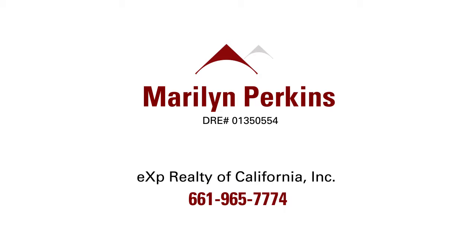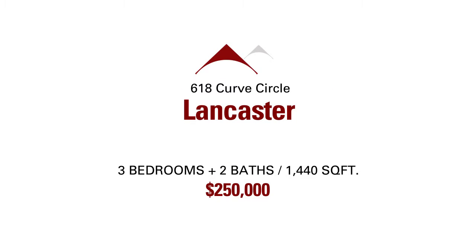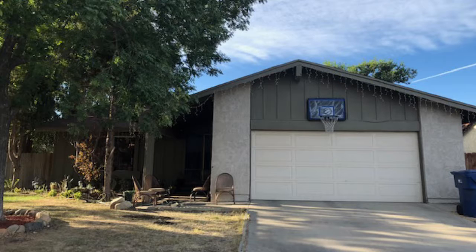Marilyn Perkins of EXP Real Estate of California Inc. has an amazing new property in Lancaster, located at 618 Curve Circle.